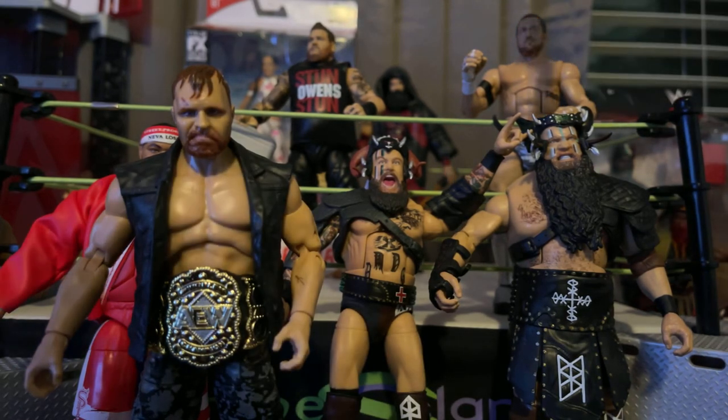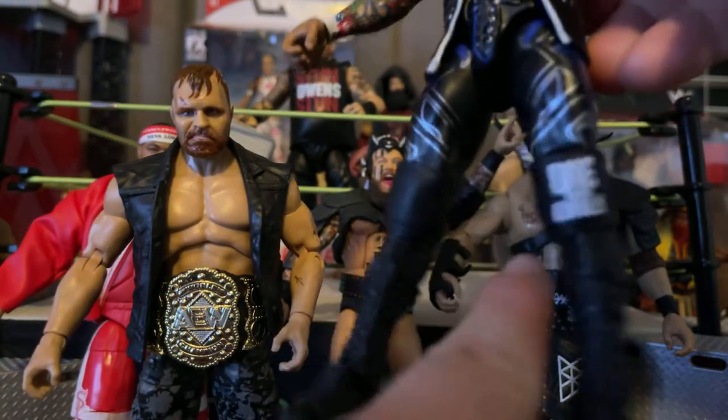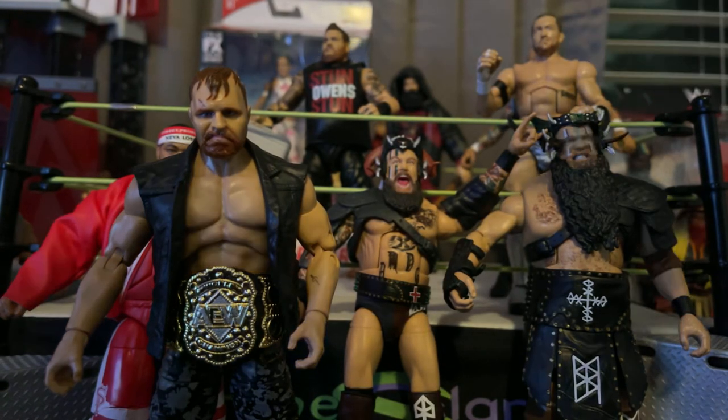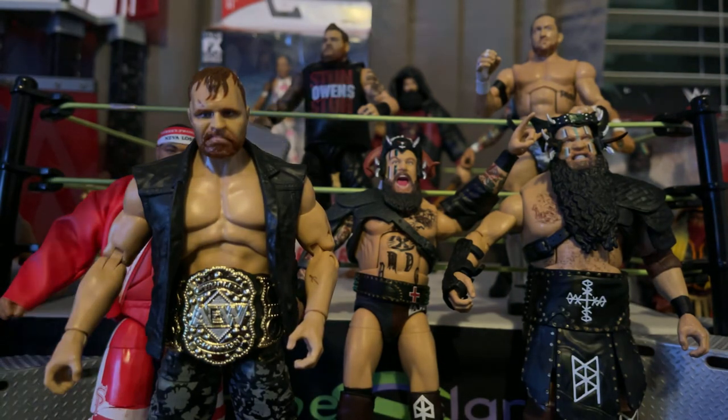I think this is the best looking Ricochet figure that they released. I really love that they added the knee pads with 'The One and Only' as opposed to just painting it on like they did on the previous Ricochet figures. This Bianca Belair looks incredible.